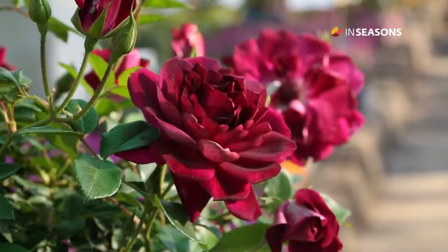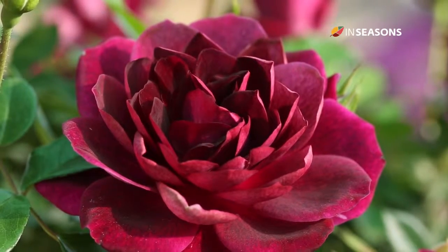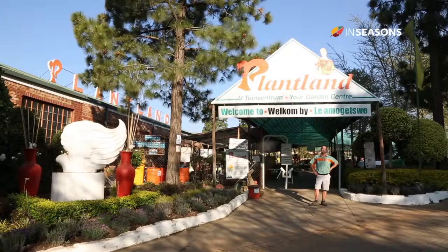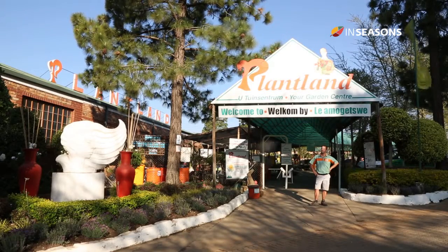Now is the time to plant your roses. Roses have been popular for many generations, and if you want your roses to look fantastic this year, start fertilizing now, get the right fertilizer and the right amount of water, or come to Plantland and we can show you how.